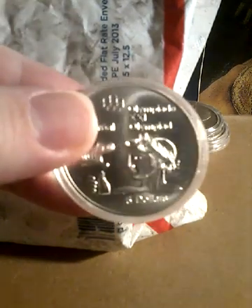Got a 1976 Canadian Olympic five dollars. Got another Canadian Olympic five dollars. Got another Canadian Olympic five dollars. Got another Olympic Canadian five dollars.